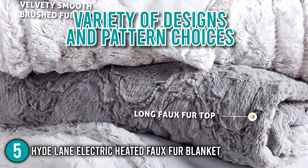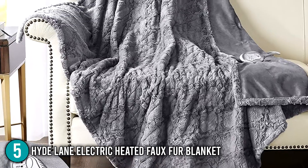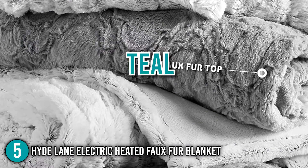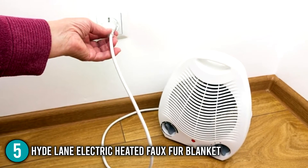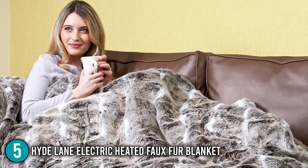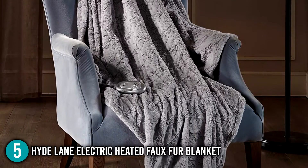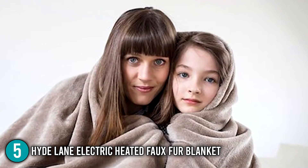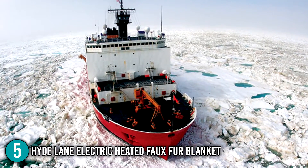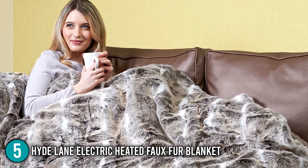It's worth noting that this blanket comes in a variety of designs and pattern choices, allowing you to choose the one that best matches your home decor. The set colors come in gray, beige, blush, and teal, just to name a few. Lastly, you can turn your home's heat source off at night and rely on the warmth of this electric blanket, allowing you to wake up with a reduced electric bill. Not only is the HydeLane perfect for the family, but it works great for athletes or people with physically demanding jobs because of its therapeutic heat. This blanket is a brilliant choice for indoor use, which is why it earns a spot on our list.